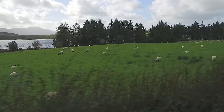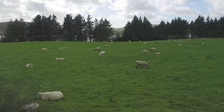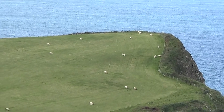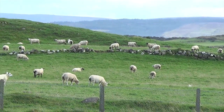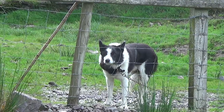Traveling around Ireland, you sometimes see flocks of sheep grazing in the fields. The sheep have no natural predators in Ireland, so they are safe when left alone. The shepherds use dogs to collect the sheep and to move the herd. Typically, border collies are used to move the sheep.